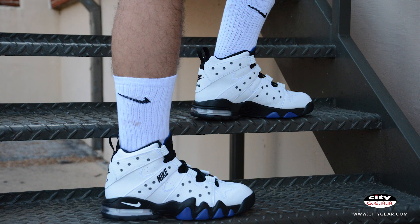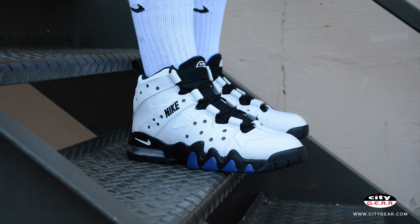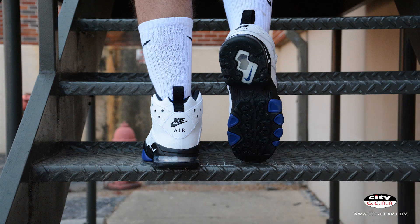Nike is bringing Charles Barkley's signature sneaker from the mid-90s back in its original colorway. The Nike Air Max 2 CB94 is debuting the Sun's Home colorway for the first time since the round mound of rebound graced the court. Arguably the most recognizable colorway for this silhouette, these sneakers represent Sir Charles' prime in the NBA and his 1993 MVP award.